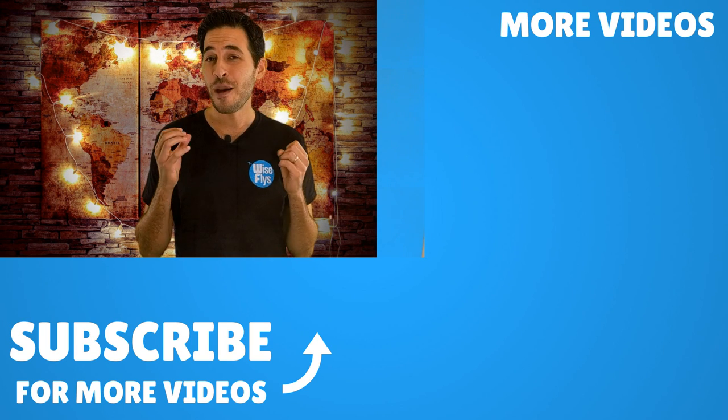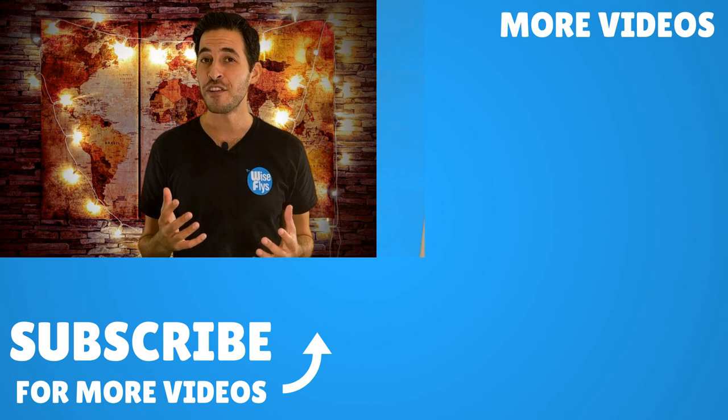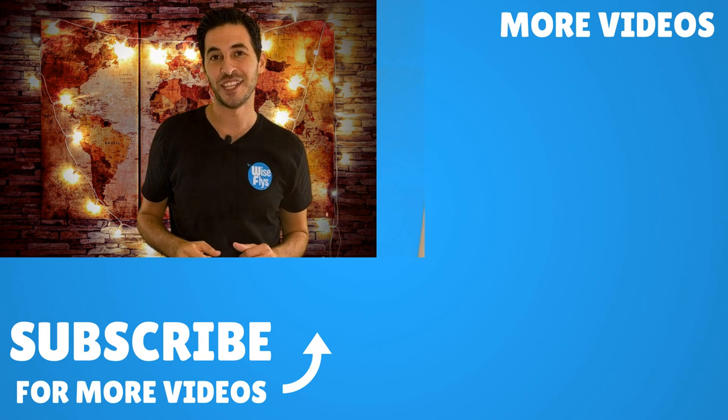Hope this video was helpful for you. If you have any questions at all, leave them in the comments — I promise I'll answer every single question. And if you want to watch more videos on how to get started with credit cards and travel points, you could click any of the links here and I'll see you in the next video.